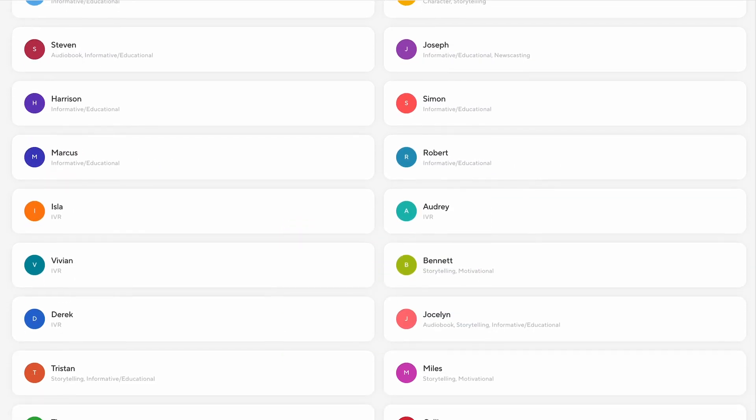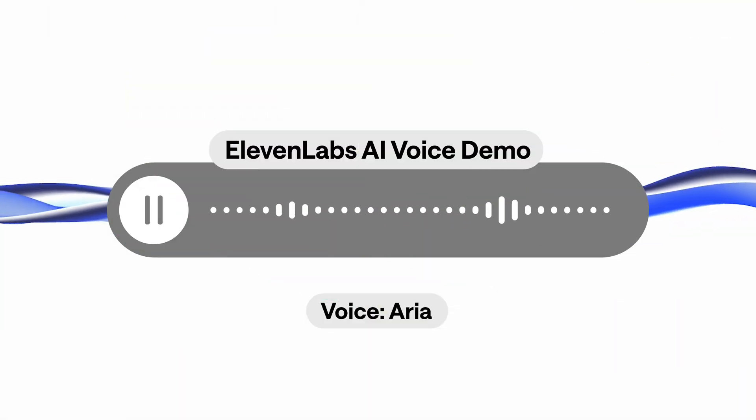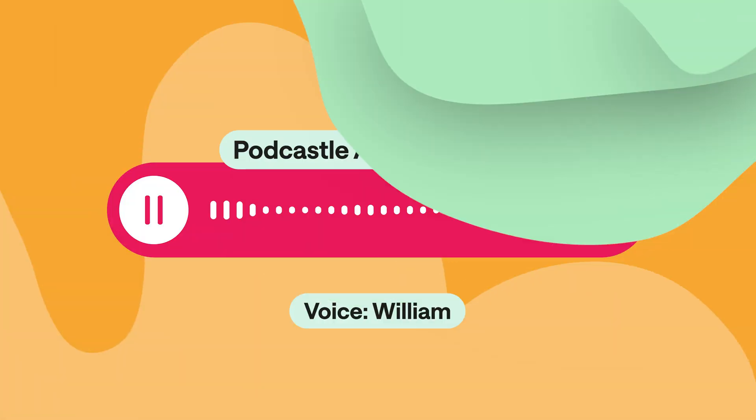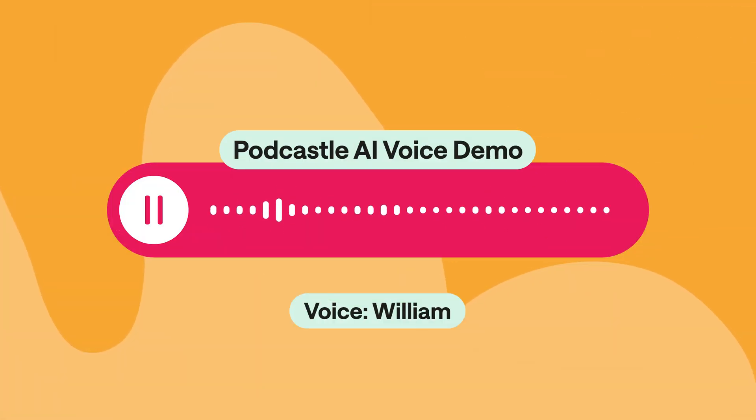But talk is cheap. I will leave it up to you to decide your favorite text-to-speech features. Why don't skeletons fight each other? They don't have the guts. Why don't skeletons fight each other? They don't have the guts. So which one do you prefer?